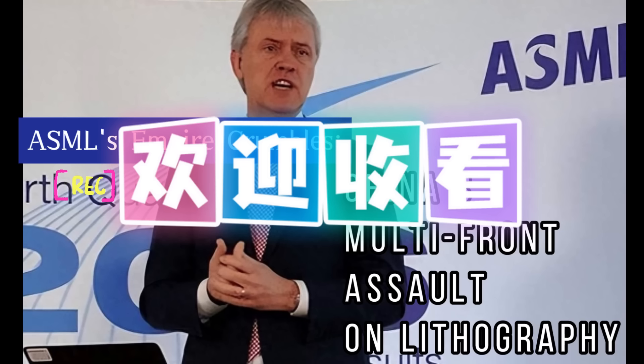China's comeback in the lithography field is no accident. It is the result of the combined efforts of researchers, companies, and national policies. This not only breaks the technological monopoly of Europe and the U.S. but also injects new vitality into global technological development. As the technology continues to mature, we will see even more pleasant surprises in the future. What are your expectations for the future of Chinese lithography? Please leave a comment below. Thanks for reading and see you next time.